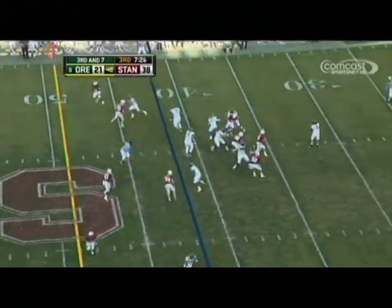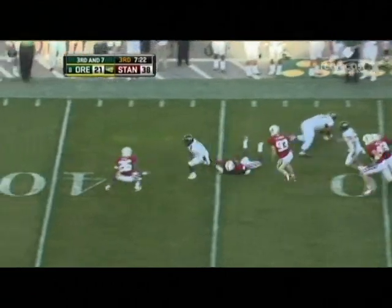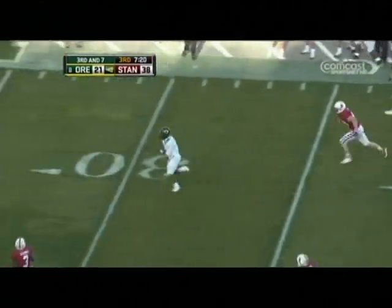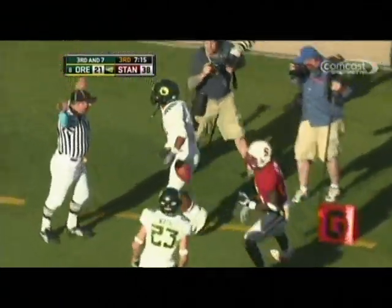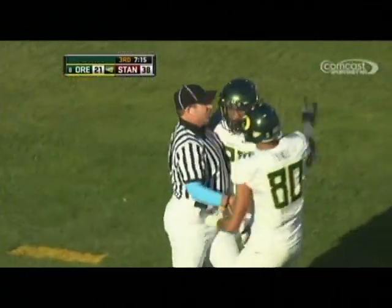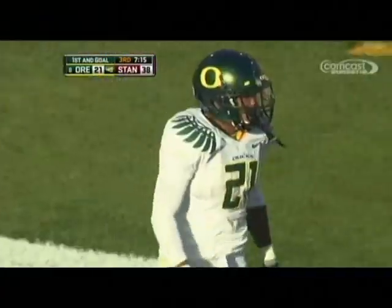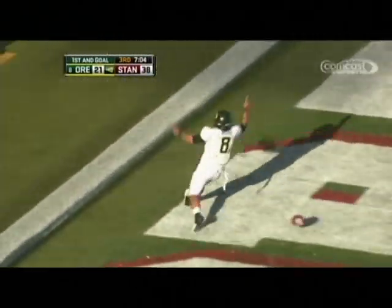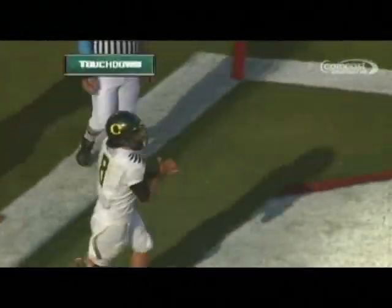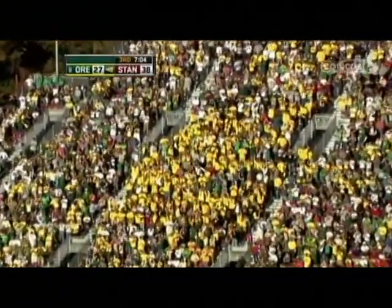The blitz comes and Masoli throws the screen — perfect play. Here's James — 45, midfield, 45, 40 — on his feet, it's going to be a foot race. 25, to the 20, to the 10, and knocked out of bounds at the three-yard line by Michael Thomas. That was the perfect play at the perfect time — almost taken it to the house. First and goal at the three, and stepping in is Masoli on the keeper — nothing fancy, get the job done. With the conversion, this will be a 10-point game once again.